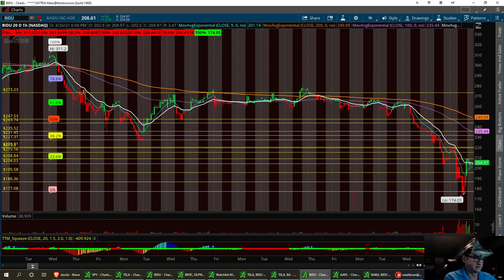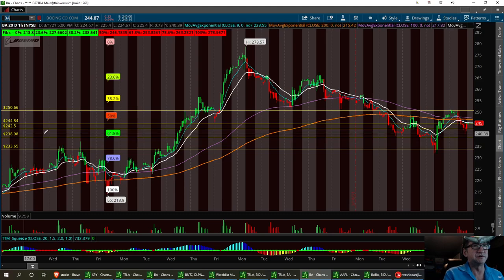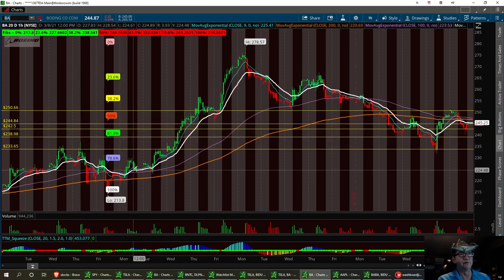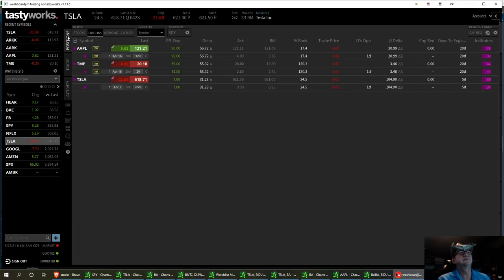Boeing is another momentum trade for me. Everybody was bullish on this trade a couple weeks ago when it ran from $213. I made about $4,000 on this week when it ran up to around the $278 level. She did pull back, and right now I'm out of the trade. I'm going to be looking at this again Monday and keeping it on my watch list.